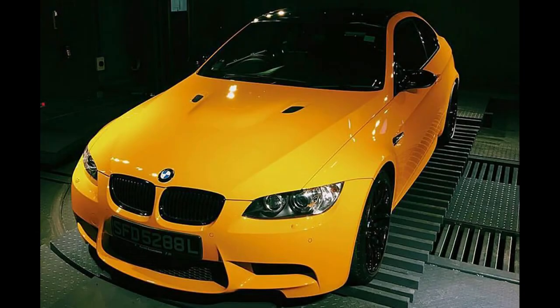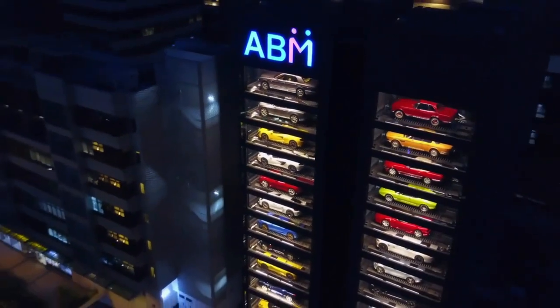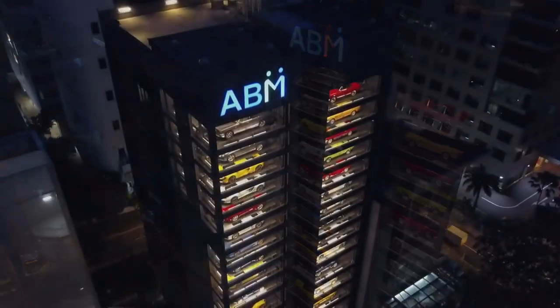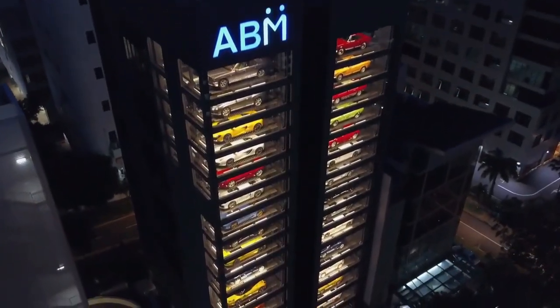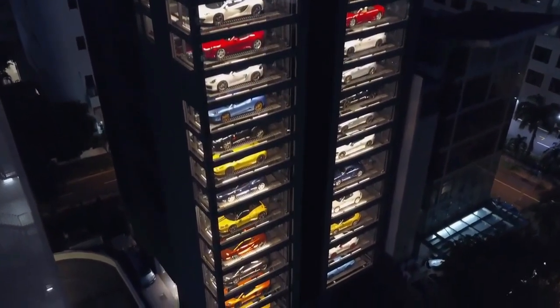Ten Square also has Singapore's first 3D billboard, which allows it to display graphics that appear to be on the inside of the building or springing out at you. PlayStation Asia has taken over the premises for a Gran Turismo event, albeit no details about the event have been released at this time.